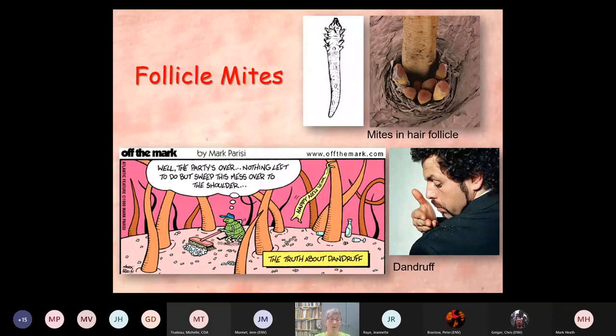Follicle mites — we all have them, whether you like it or not. If you have dandruff, you have too many follicle mites. But this is sort of part of our human ecosystem. They're going to be in your eyebrows, probably your eyelashes, beard hairs — in the follicles. You never know it. They don't really do much.